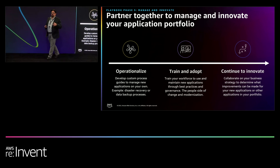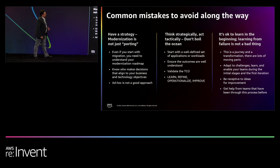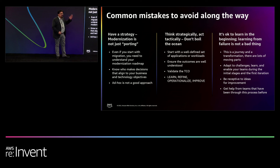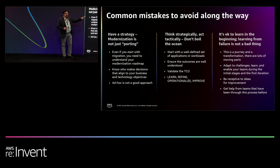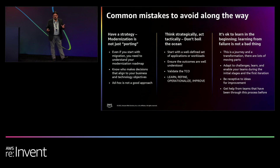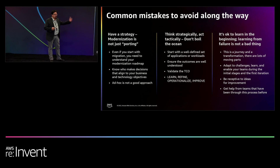Innovation is the target. We want to make sure we get to that innovation because you're trying to educate your organization and make sure you can be competitive or operationally efficient. What are some of the mistakes you can make along the way? First: we're not just porting applications — there are seven categories and migration is only one of them. Second: make sure you think strategically but act tactically. And finally, it's okay to learn in the beginning — failure in the beginning is okay because you're learning new technologies and new capabilities, and you're disrupting the organization slightly as you learn.